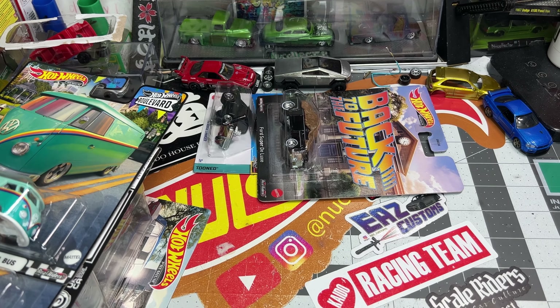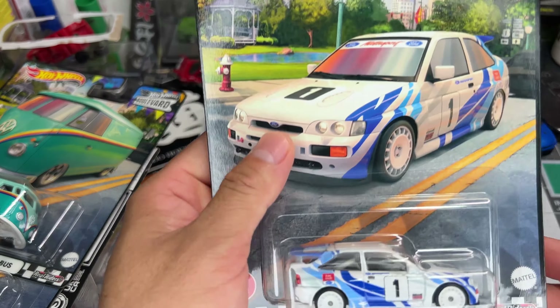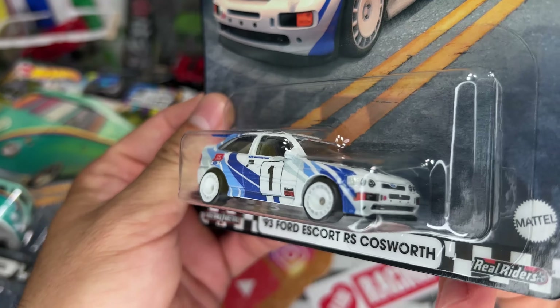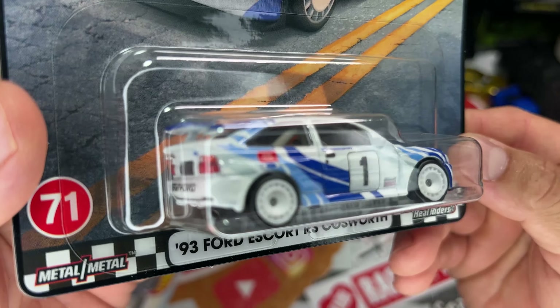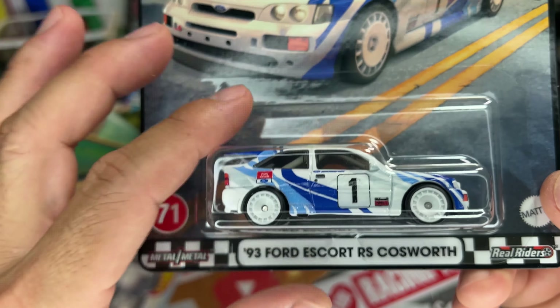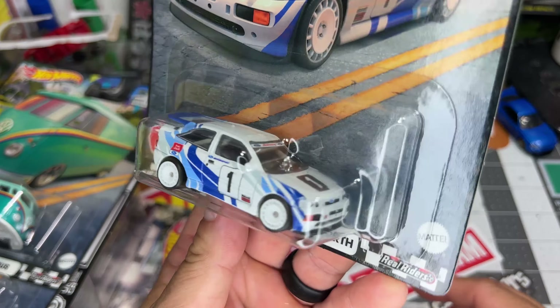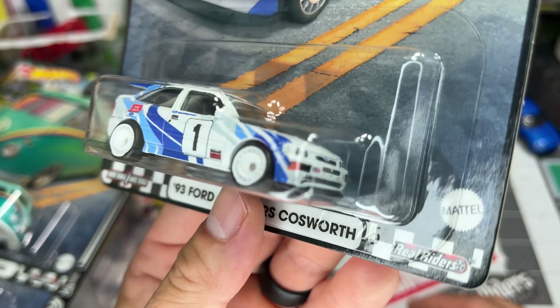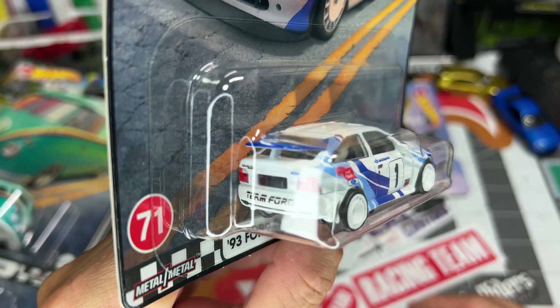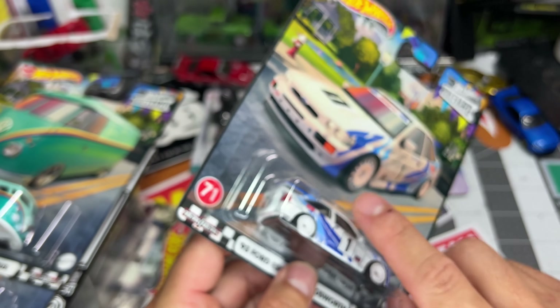Oh my god, I just dropped them. Alright, here we go. Boom — Escort, Ford Escort. Not bad, it's not that bad. I'll crack this open at the end just to see, because I bought this because that body kit looks nuts and would be a sick custom. We'll open this one too.